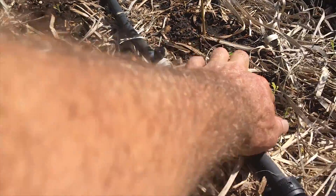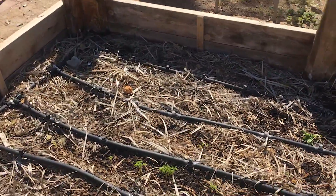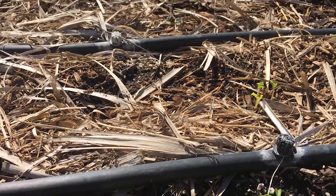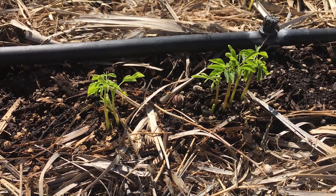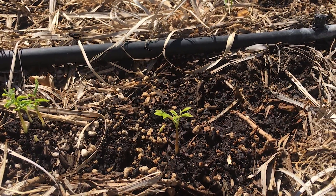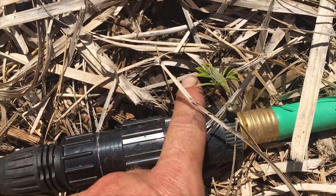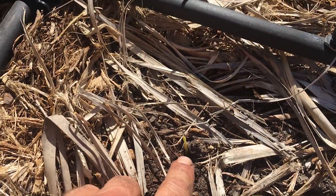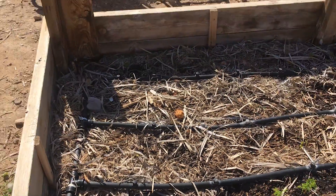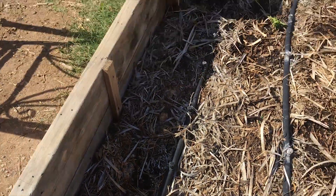We're getting all these little sprouts coming in, so it's about 8 to 10 days to get them to sprout right now, and it'll probably be a little quicker in the summer too. This guy right here and a lot of them are just peeking up. The ones in the shade over here get morning sun and they're coming in.